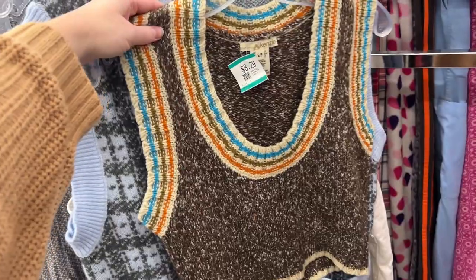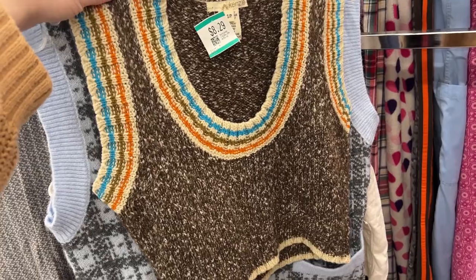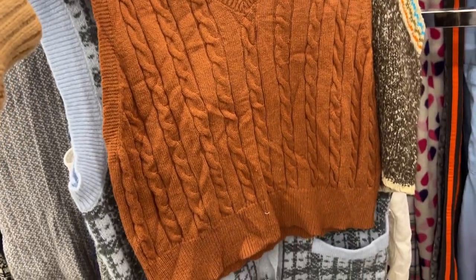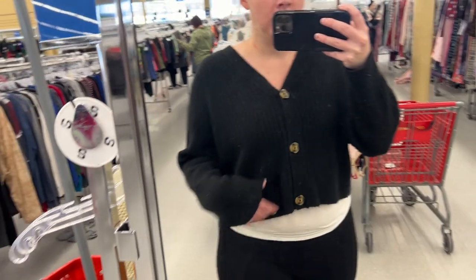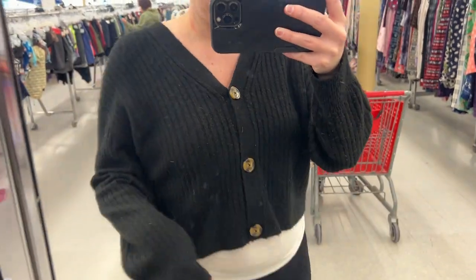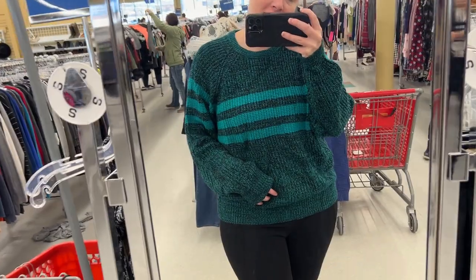This vest would be in my cart right now if it was a larger size. Having said that, this one is very adorable. I actually really like the fit of this sweater and I don't mind the price, but it is somewhat itchy, so I'm debating whether I should just do it or not. What do you guys think?